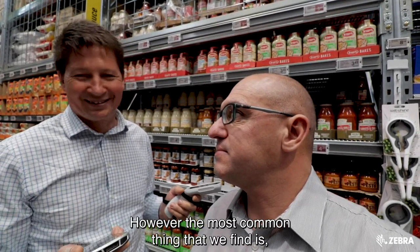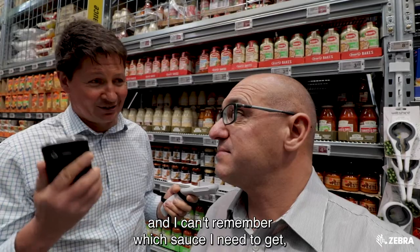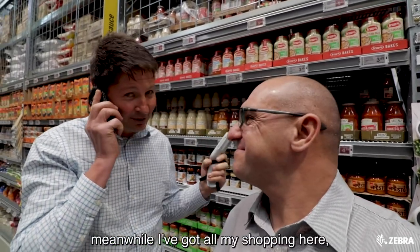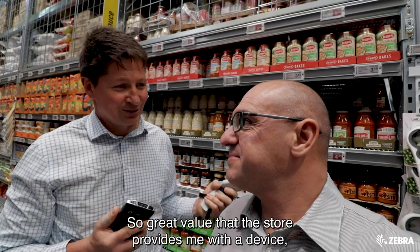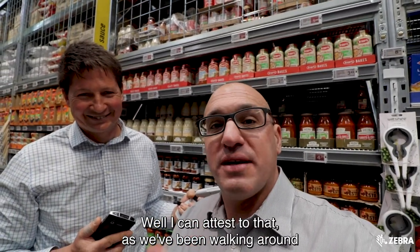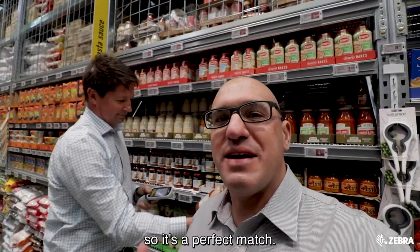However, the most common thing that we find is like, I need to get some sauce right now and I can't remember which sauce I need to get. So I need to use my phone, talk to my wife and get the right product. Meanwhile, I've got all my shopping here and I can have the conversation — it's fantastic. So great value that the store provides me a device so I can do that. I can attest to that — I've seen people using the shopping list off their phones in one hand and the Zebra device in the other. So it's a perfect match.